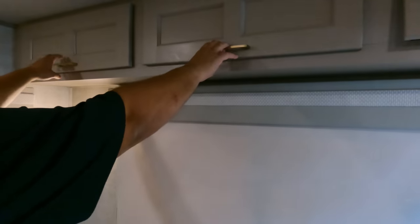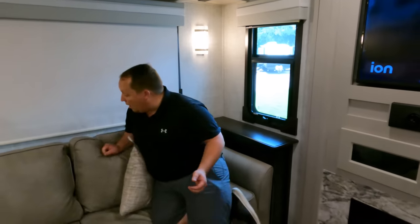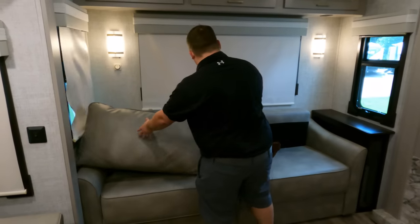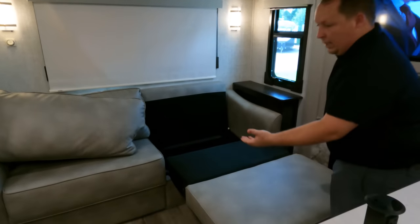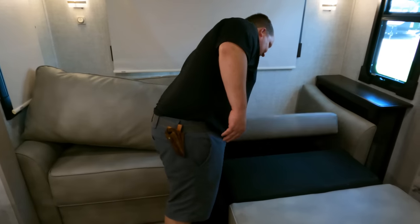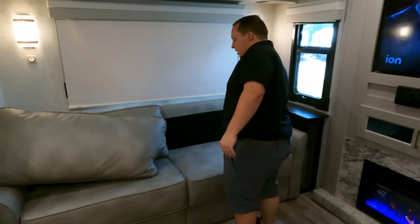We've got storage up here — soft close, but not strut-supported. We do have a very nice sofa here with a little end table, and it's a bigger-than-normal sofa. Let's see what it does — so one side comes out as a sleeping area, but if you don't want both sides out that's fine. Both sides do come out if you want. I've never seen that before — very nice.